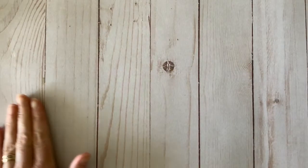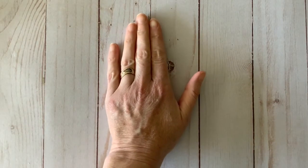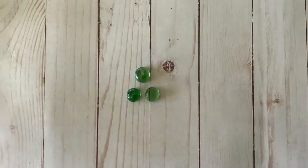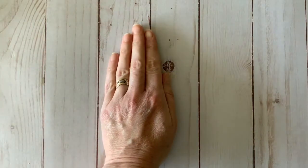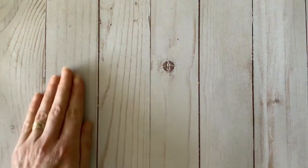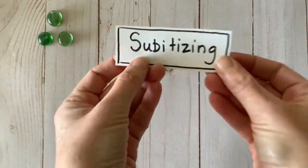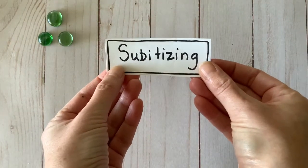Under my hand, there are a certain number of objects. When I lift my hand, see if you can tell me how many objects there are. Could you tell? I'm guessing that you could see there were three objects. Did you need to count 1, 2, 3, or could you just tell at a glance?